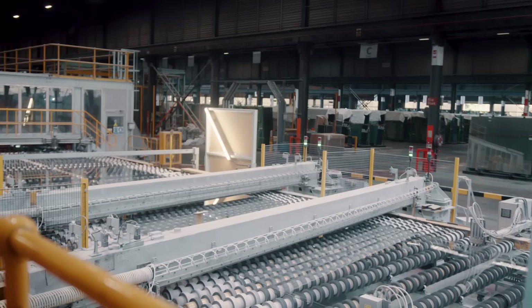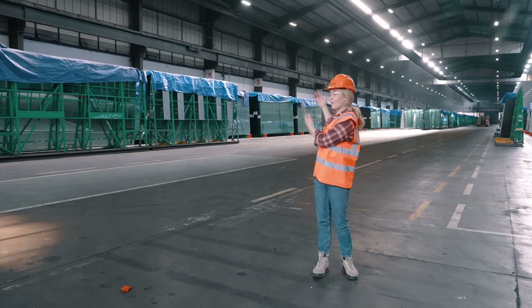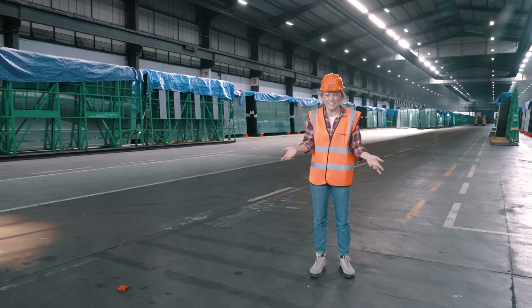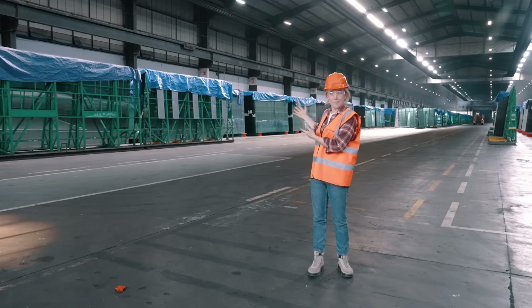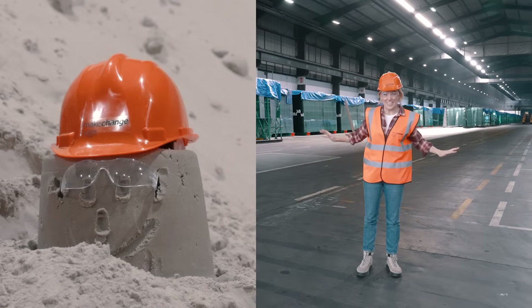When the glass finally comes off the production line, it ends up in the warehouse, where it's ready to be packaged up and sent to other factories that will turn it into things like windows. It's funny to think that this started its life as sand and has been on the most incredible journey. Thank you so much for watching. Subscribe for more videos just like this. Stay curious and I'll see you soon. Bye!